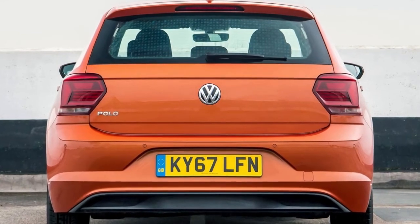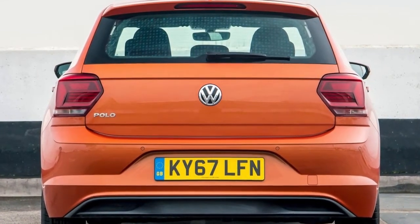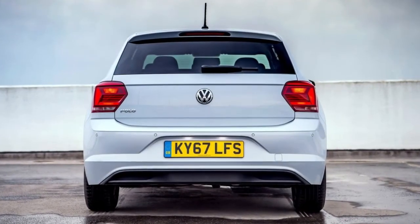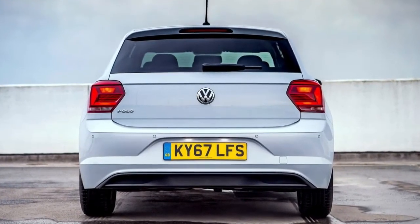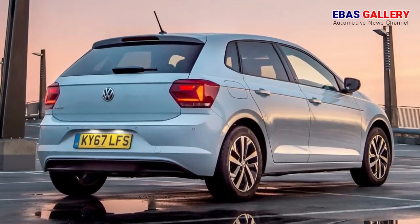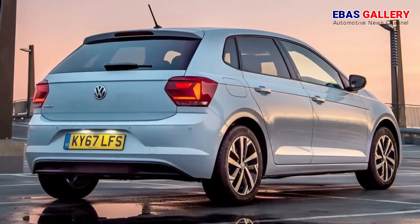This is a super mini interior without precedent, as the new Polo has been fully developed for the digital era. It is the first car in its class to offer entirely digital instruments, showcasing a whole new generation of Volkswagen's Active Info Display as an option.